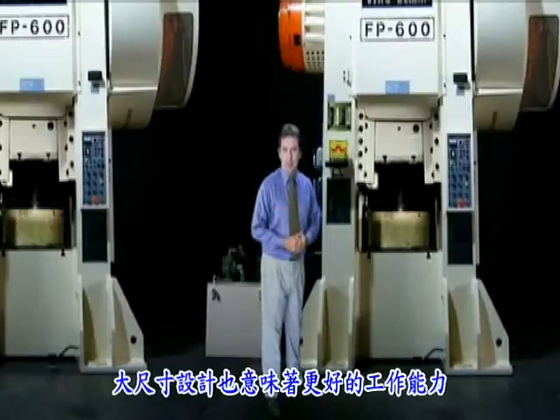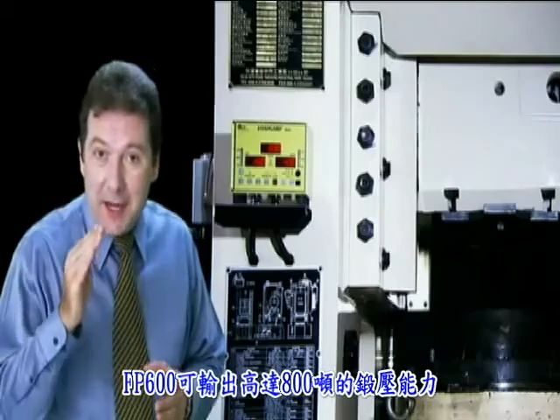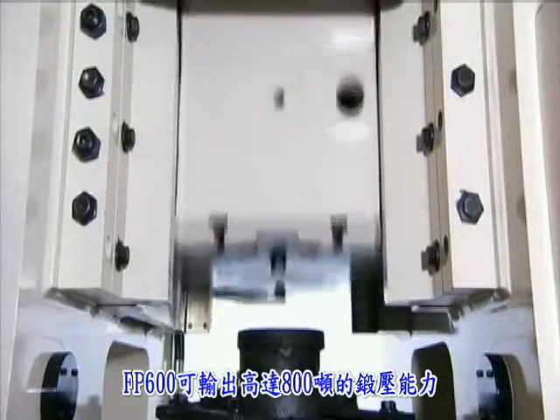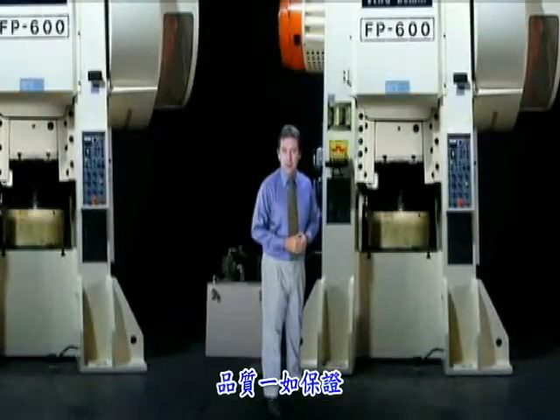All of this adds up to performance. Although this is a 600 ton press, the manufacturer guarantees that it can deliver 95 hits per minute at 800 tons with zero deviation in performance.